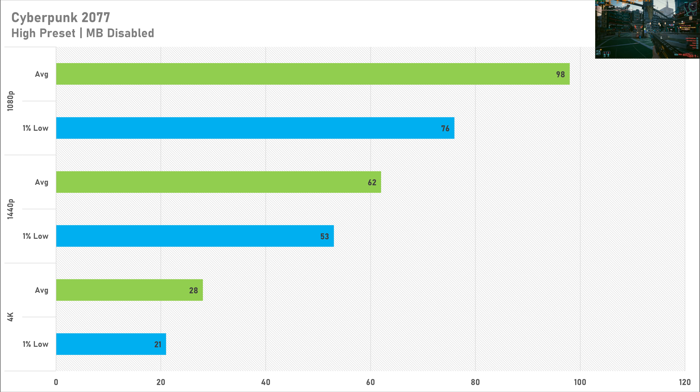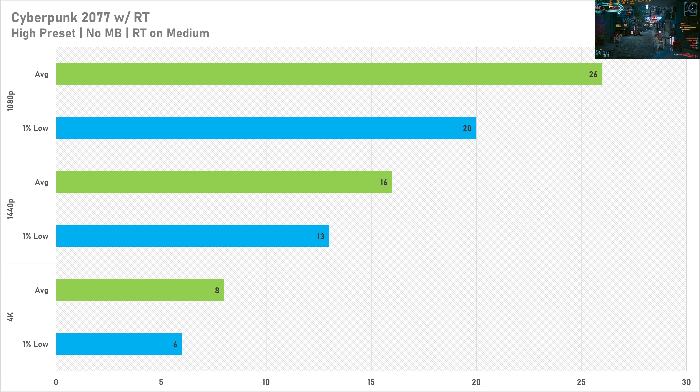At 4K the frame rate tumbles quite drastically, getting 28 FPS average with a 1% low of 21 FPS — not really playable, so I'd recommend staying away from 4K in this title. With ray tracing enabled the situation is much worse: just 26 FPS average at 1080p, 16 FPS at 1440p, and 8 FPS at 4K, so ray tracing is not recommended in Cyberpunk on this card.